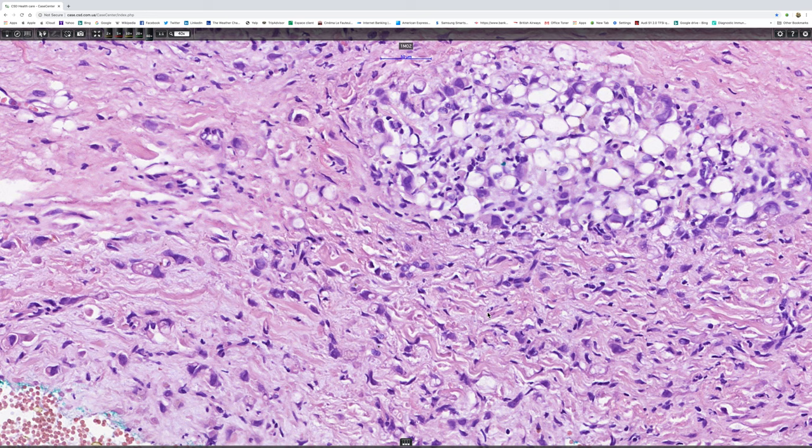And other tumors that form signet ring cells include squamous carcinoma, basal cell carcinoma, lymphoma, angiosarcoma, epithelioid sarcoma, and probably many other tumors.